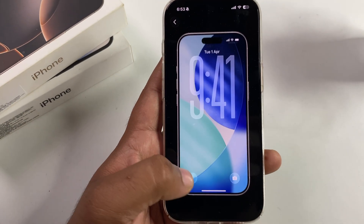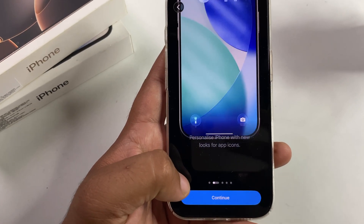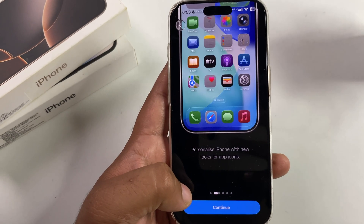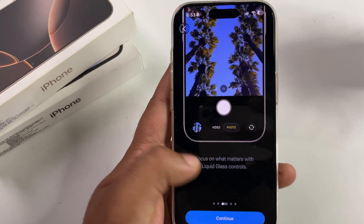After the update, you will also see a new welcome screen that explains how the OS works. It shows off new animations, a new liquid glass UI, new controls, new camera controls, and a completely revamped camera screen.